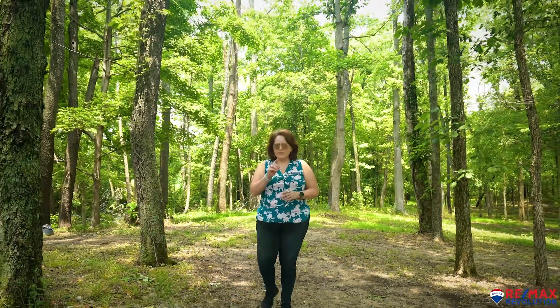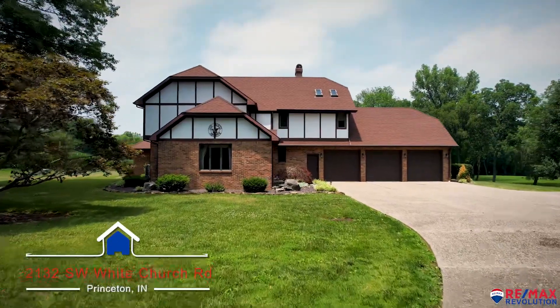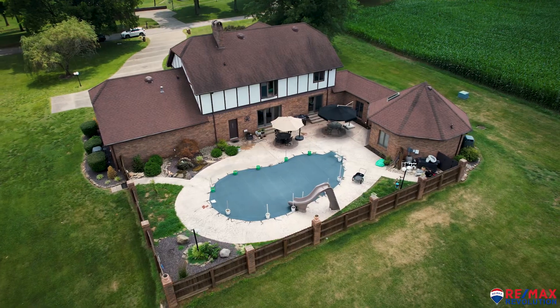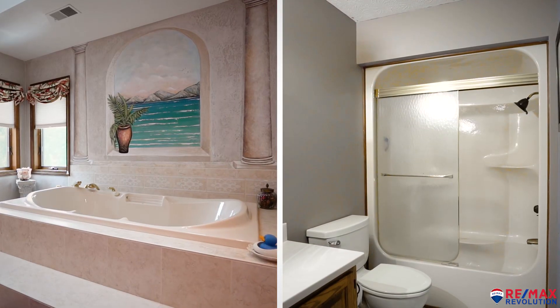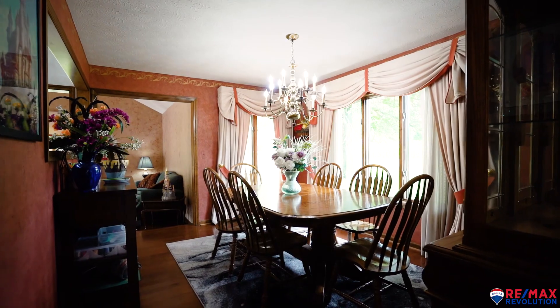I'm Kelly Ballhofter with the Kelly B Home Team at RE/MAX Revolution. If you've always dreamed of owning a lot of land with a magnificent house and a saltwater pool, this one is the one for you. This breathtaking Bavarian-style Tudor home offers three bedrooms, two full baths, and three half baths on a little over five acres.